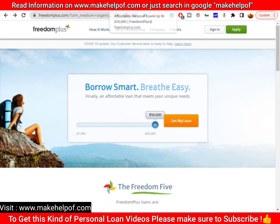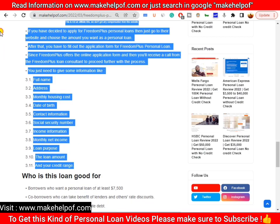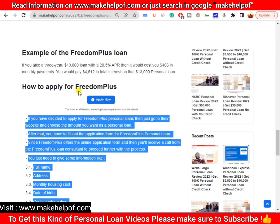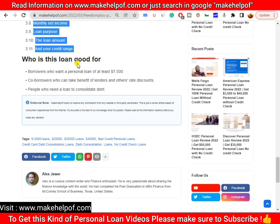To apply, click the 'Apply Now' button and you will be redirected to the FreedomPlus website. Please note that we are not affiliated with this website and do not receive any compensation from them — this is purely for user convenience. That covers the full process of how to apply for a FreedomPlus personal loan.